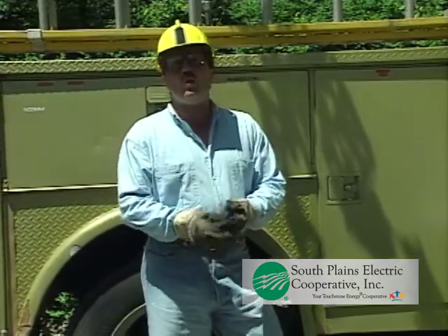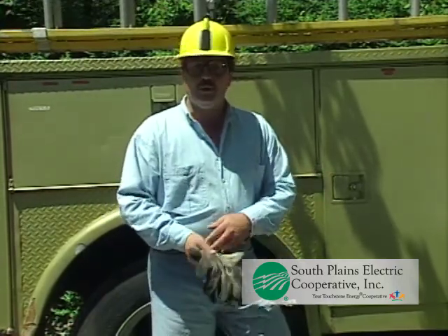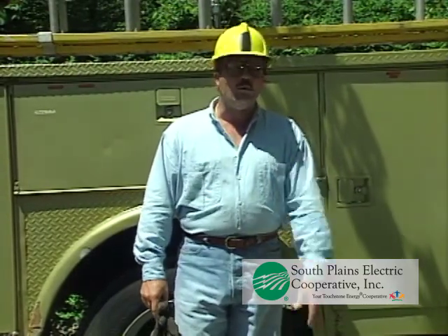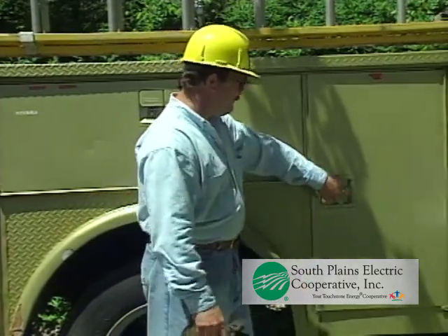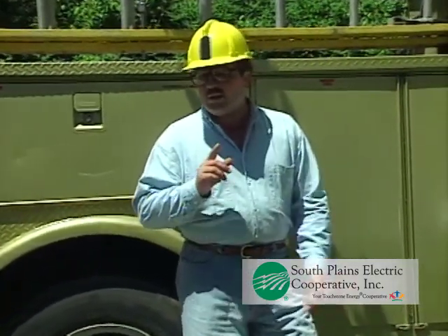Electricity performs so quietly and efficiently that we tend to take it for granted. We shouldn't. Never underestimate its potential dangers. Variables like human error or foul weather can produce unpredictable and highly dangerous electrical hazards in a split second. That's why first responders must never attempt to remove fallen wires, disconnect electrical services, or enter substations unescorted.